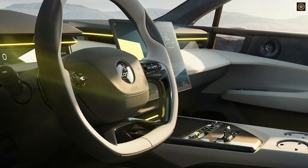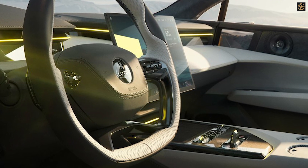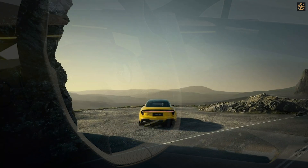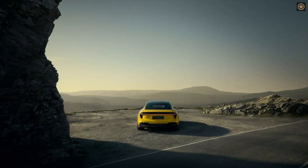Aerodynamic enhancements, including an active front grille and rear spoiler, improve efficiency and stability. Inside, the EMEA offers a luxurious cabin with sustainable materials, including repurposed cotton scraps.